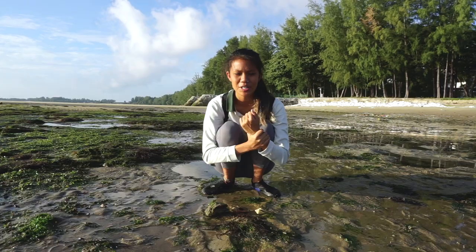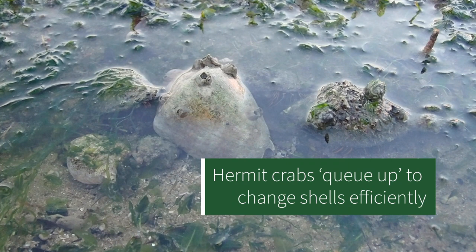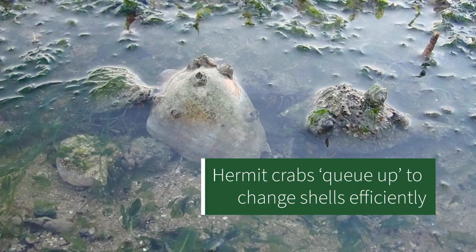Hermit crabs love queuing up, just like Singaporeans! So why do they do that? As hermit crabs grow bigger, they need to change their shells. Sometimes we find hermit crabs all lined up according to size, ready to officially change their shells so they can find a new home.